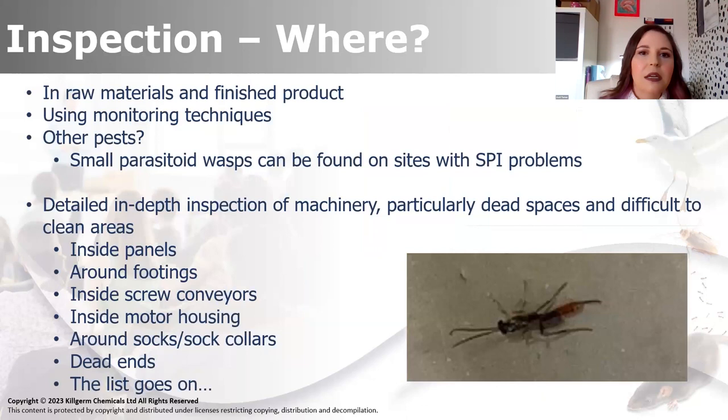Inspection - where to look. There's a massive list there - pretty much everywhere. There isn't really any natural predators for stored product insects, but there is a small parasitoid wasp that you can find. The one pictured in this photo is from a site I do, and it's more specific to Lepidoptera - so moths. They're parasitizing the moth larvae, which is interesting because it's a secondary pest, but something that you might notice first before realising there's an actual stored product problem. They're about a centimetre - quite large.